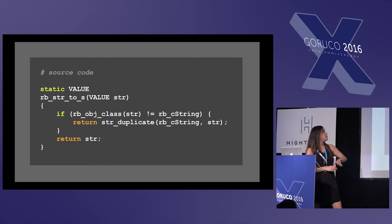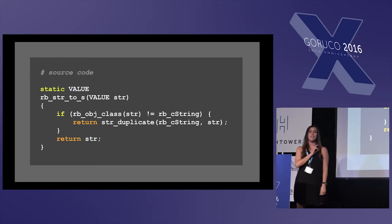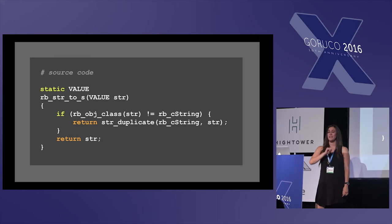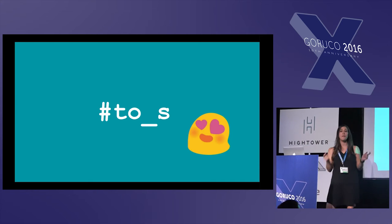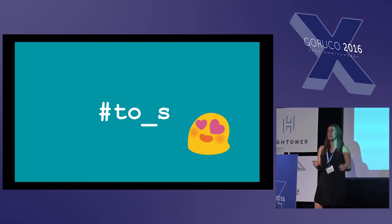Just by the look of this, can anybody tell me what method this is? Somebody preferably not on the Ruby core team. The answer is to_s. Much smaller, much simpler. This is why we love Ruby — because we don't want to write an entire block of code just to convert something into a string.